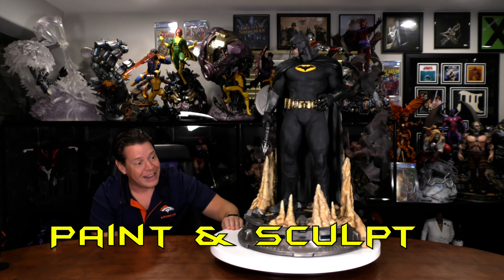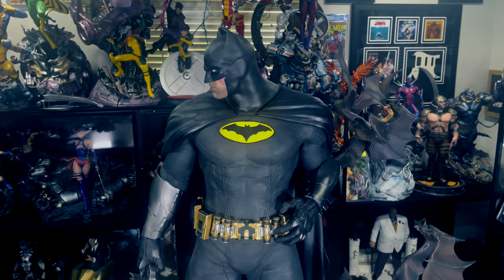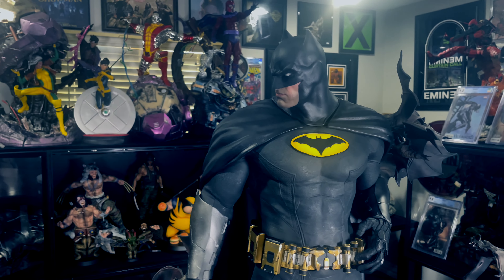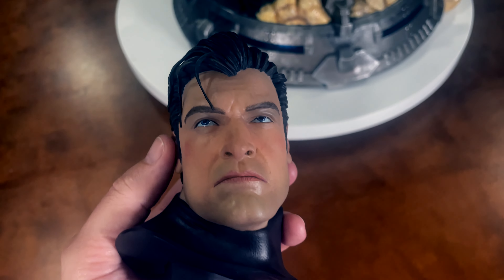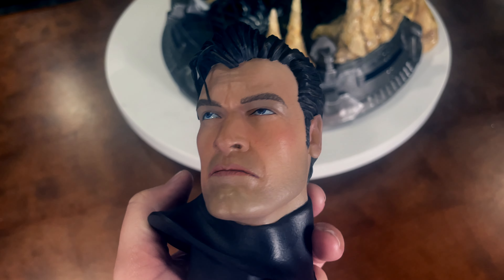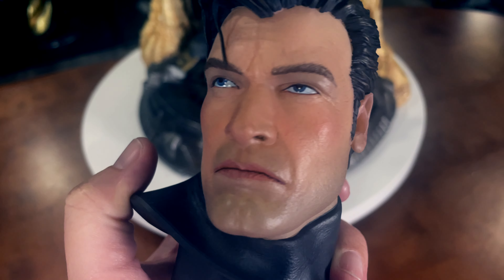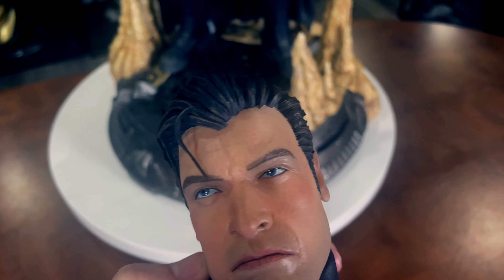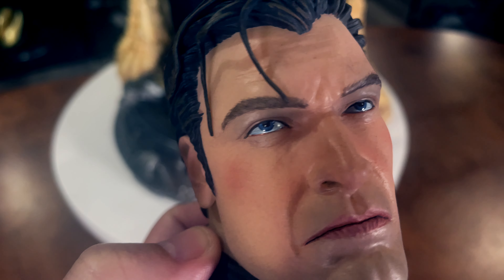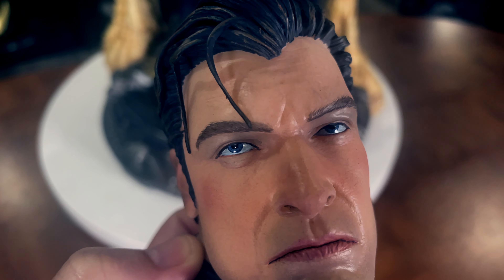Paint and Sculpt — I really like it. They did a fantastic job in my opinion. While Prime 1 is probably a little bit better, I wouldn't give them a huge edge. I have a lot of light on him. I will take a look at the unmasked one — it looks good. Very serious Bruce Wayne. I would like to see a little bit more stubble on him, and maybe a little bit skinnier cheeks. But I love how the hair flows. The eyes are decals, but they're good-looking decals. Even look at how the sculpt and paint of the eyebrows are.